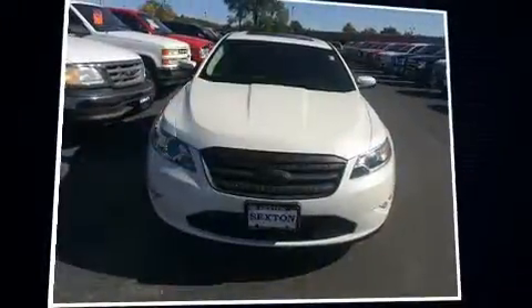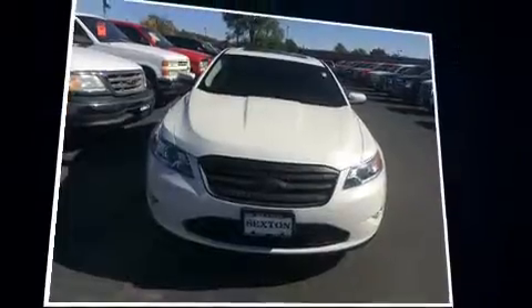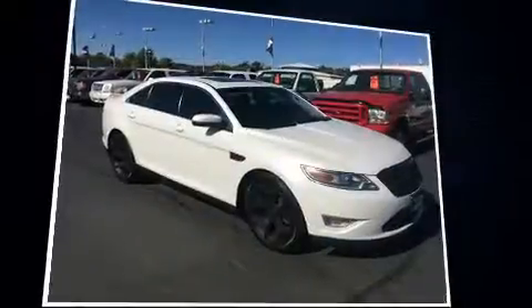Treat yourself to a test drive in the 2011 Ford Taurus. This four-door, five-passenger sedan just recently passed the 60,000-mile mark.